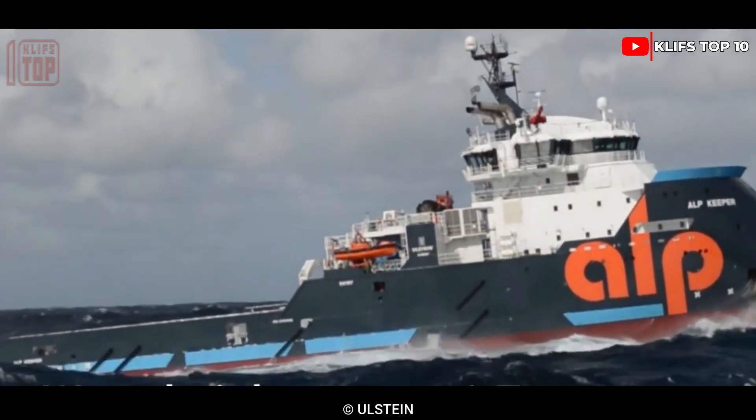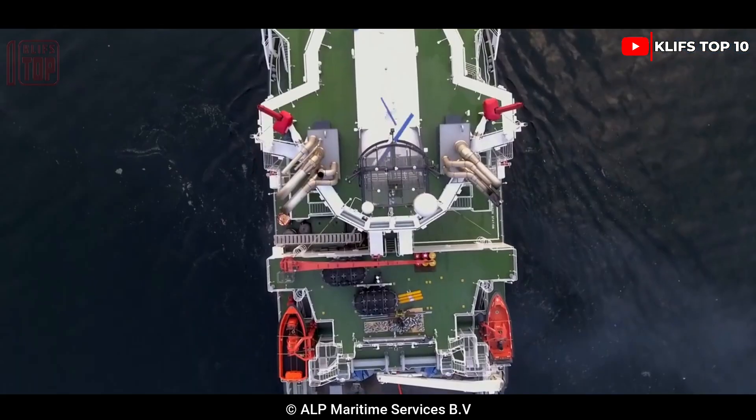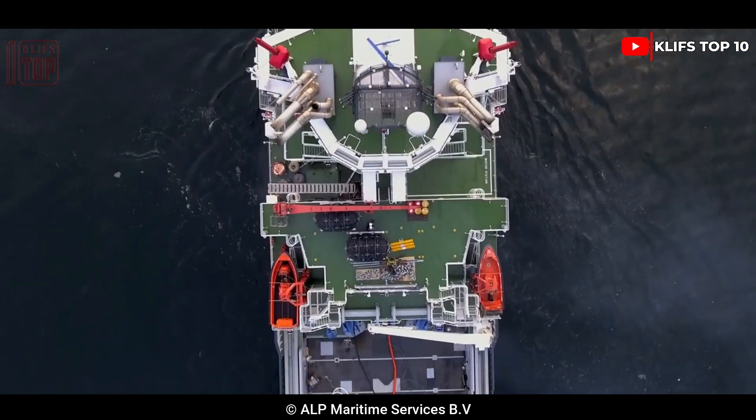ALP Striker can travel at a speed of 19 knots and has four engines with a combined 20,800 horsepower.